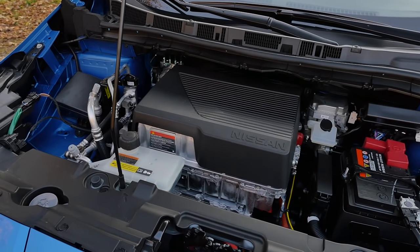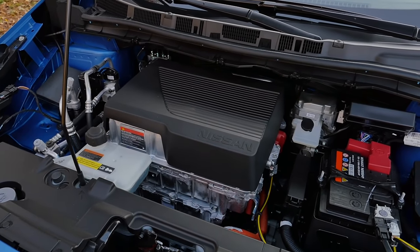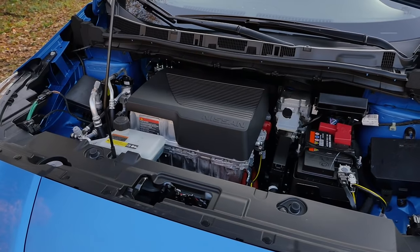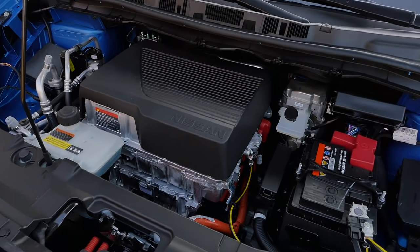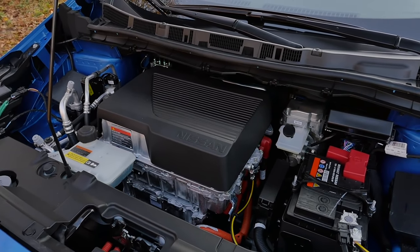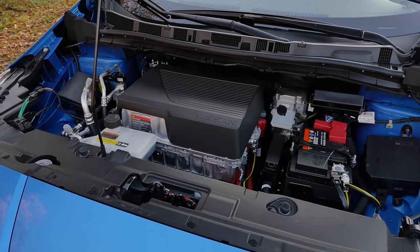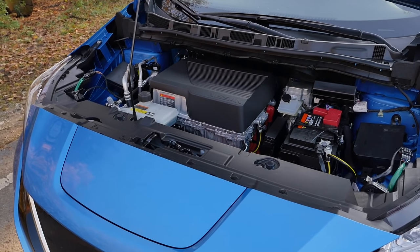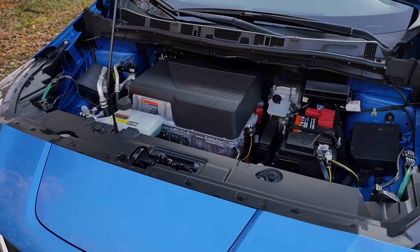So there are two versions available: 40 kilowatt-hour battery with 150 horsepower, or the bigger one here today, 62 kilowatt-hours gross with 217 horsepower. 6.9 seconds is the acceleration figure to 100 kilometers or 62 miles an hour. The official range is 385 kilometers or 240 miles. However, if you use it in cold temperatures or drive a little bit faster from time to time, realistic is 330 kilometers or around 200 miles plus.